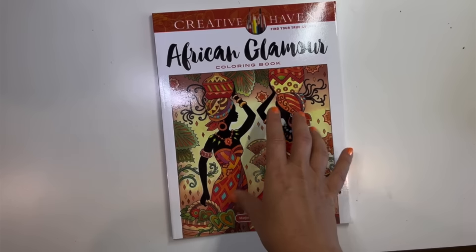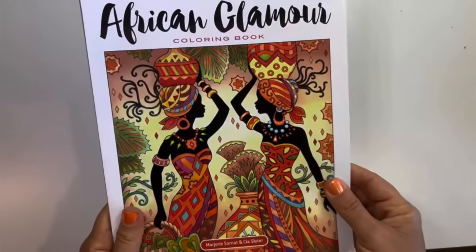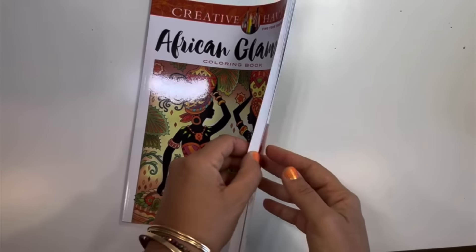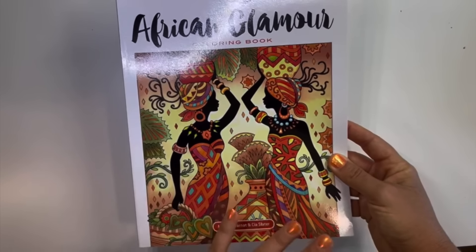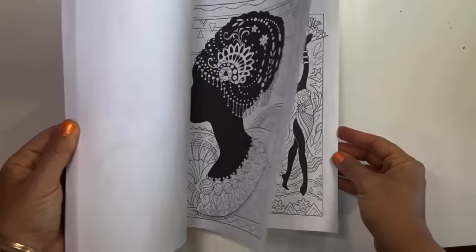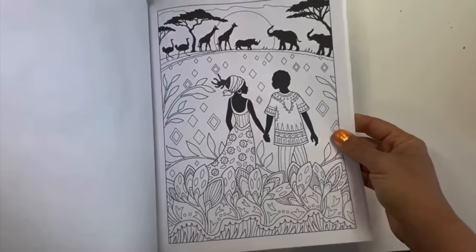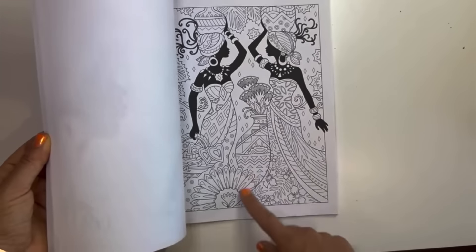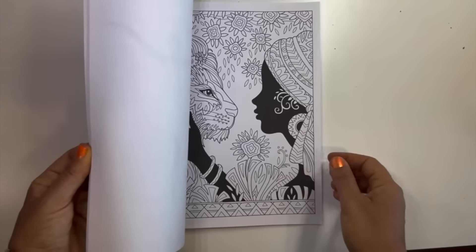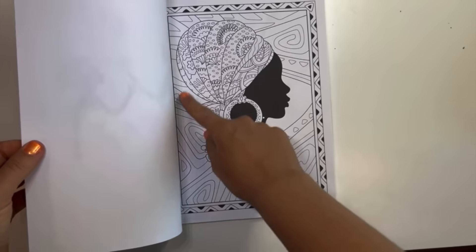I originally saw this book on T's World of Adult Coloring — it's an older book by Marjorie Sarnat. I fell in love with it. I love African fabric and the colors are phenomenal. Such a beautiful book — I can't wait to get into it with bright colors. There's a safari in the background on one image, and a stunning page with a profile and African pattern in the back. It was on my wishlist for a long time so I'm so glad I finally got it.